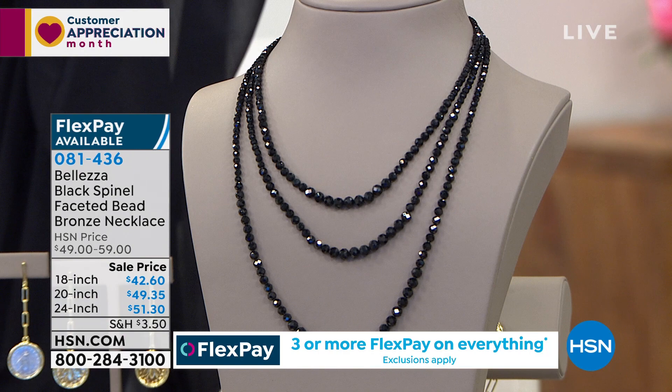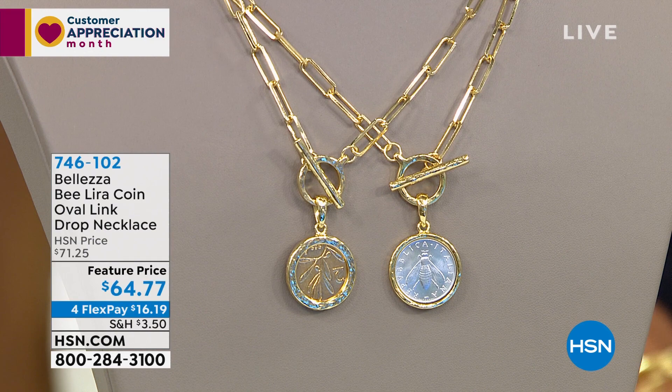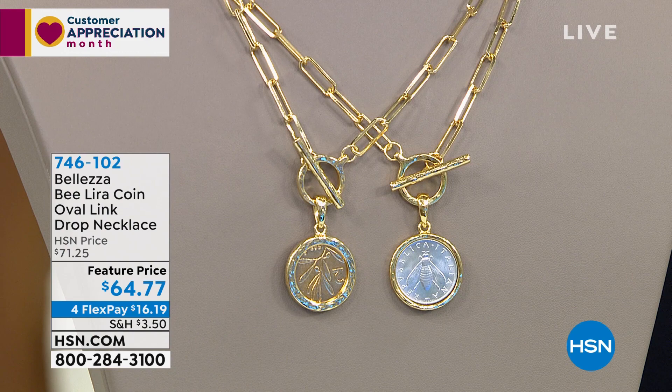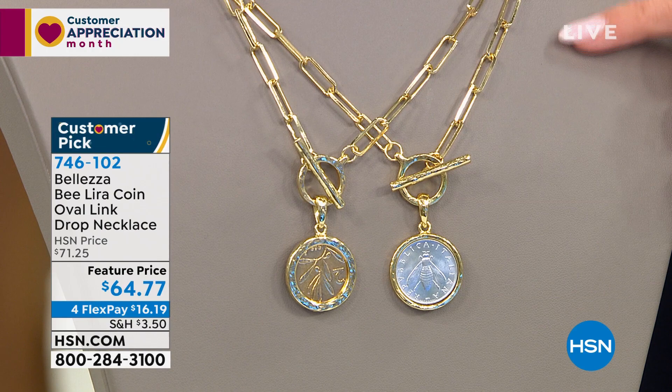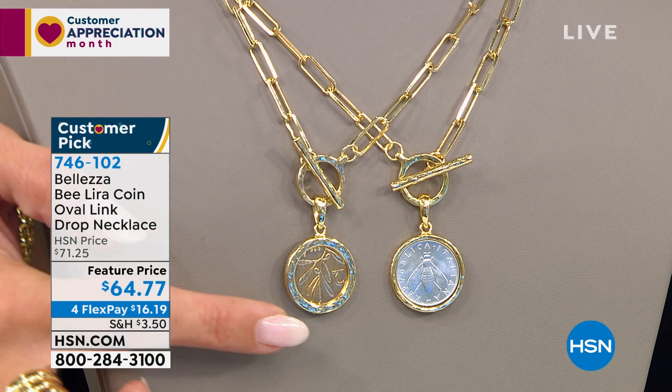We have stunning popcorn chains coming up — if you love texture, dimension, and shine, we have it. There's a brand new style available in both a necklace and a bracelet. Then there's the B Lira coin — that paper clip link, extended oval link drop necklace with a great toggle at the end, featuring genuine lira coins minted for just a few years after World War II. They're now collectibles.